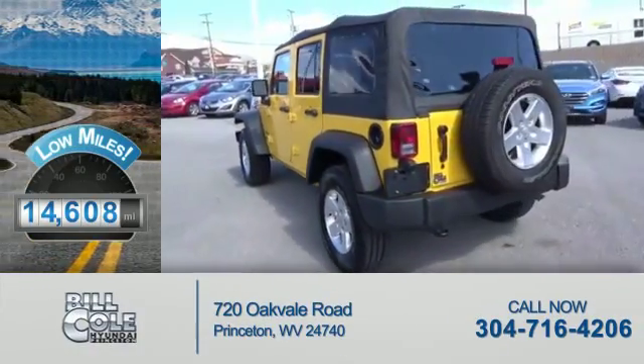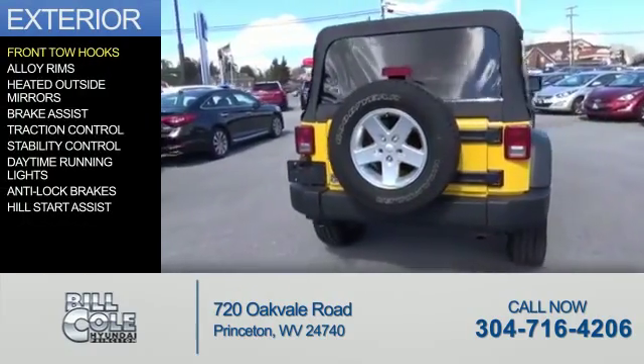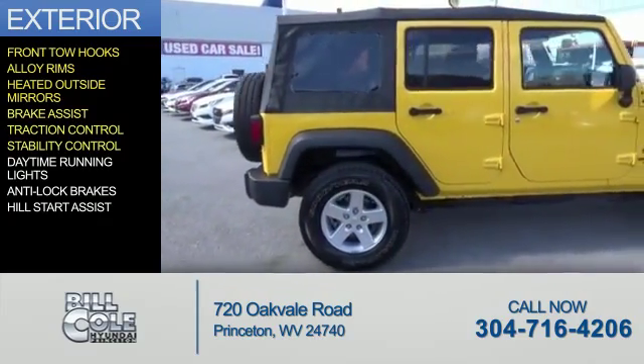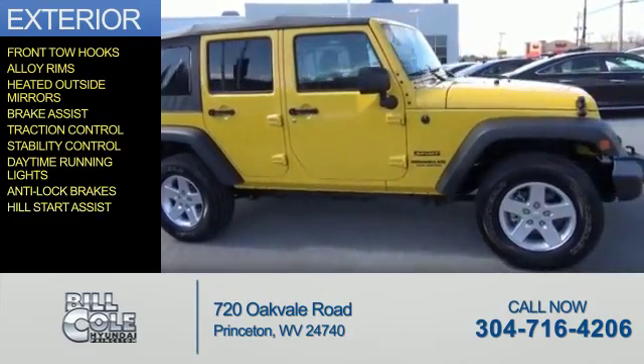With fewer than 15,000 miles, this vehicle has a long road ahead. The features include front tow hooks, alloy rims, heated outside mirrors, brake assist, traction control, stability control, daytime running lights, anti-lock brakes, and hill start assist.